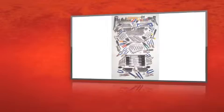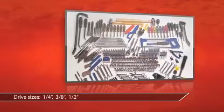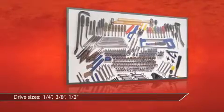This is the Westward 396-piece Master Toolset from Grainger. Gear up multiple tool belts on the job site with a variety of useful tools.